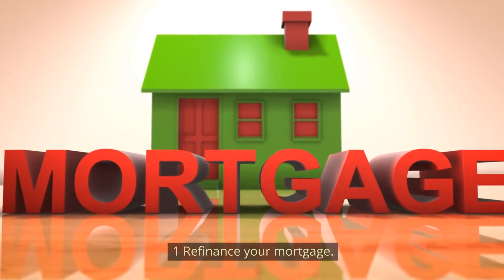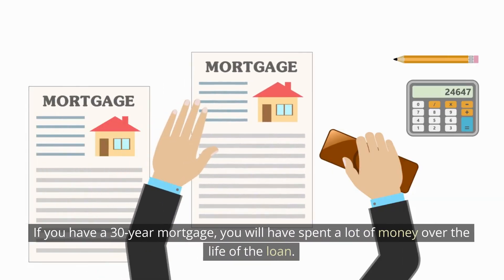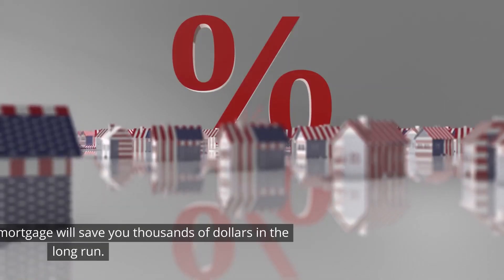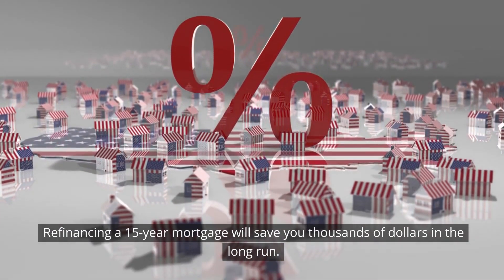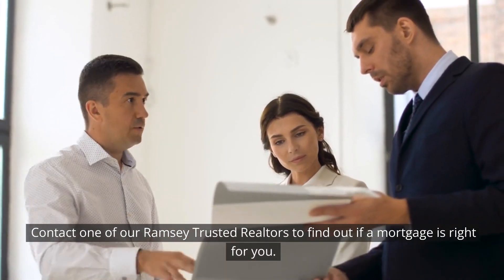Number 1: Refinance your mortgage. A 30-year mortgage means spending a lot of money over the life of the loan. Refinancing to a 15-year mortgage will save you thousands of dollars in the long run. Contact a trusted realtor to find out if refinancing is right for you.